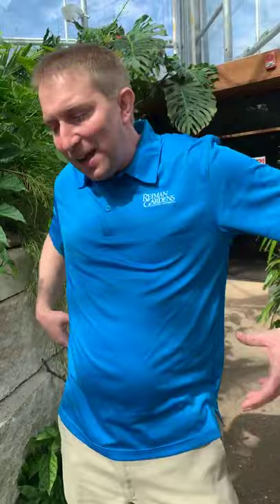A mealybug looks white with a kind of white fluff or dandruff on it. What's even cooler is the cryptolaemus immatures — which we'd call a grub — also look just like a mealybug, so they're kind of like a wolf in sheep's clothing. Both the grub and the adult beetle feed on the mealybugs.